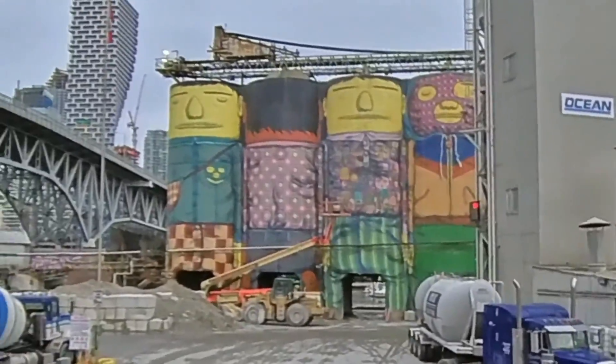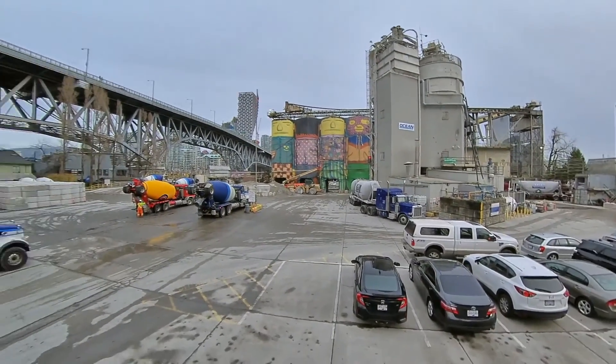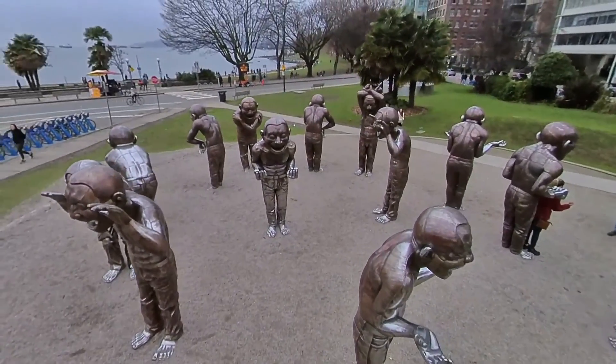While exploring the area, be sure to check out the variety of art studios and shops located all around the island. From abstract art to sculptures, we are sure there will be something for everyone to enjoy.